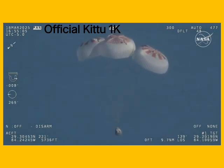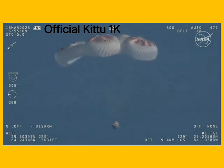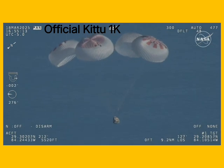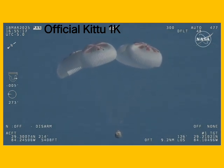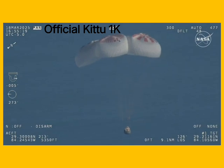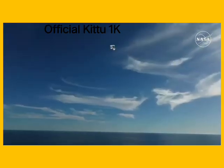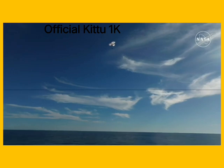And if you're just joining us, you're looking at 800 meters — a live view of Crew-9, just minutes away from splashing down off the coast of Tallahassee, Florida. Splashdown two minutes from now at 2:57 p.m. Pacific. We do have four healthy mains really doing the job there. Just breathtaking views of a calm, glass-like ocean off the coast of Tallahassee, Florida. Crew-9 just minutes away from splashing down.